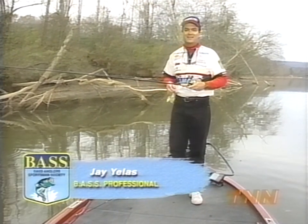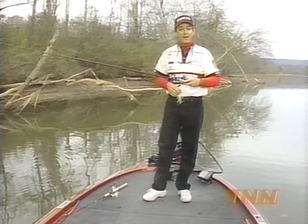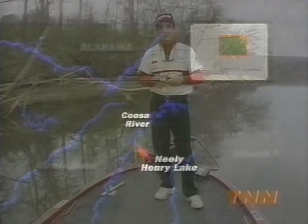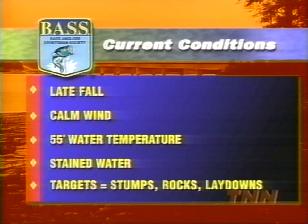I'm Jay Yellis, and today on the show we're going to go spinnerbait fishing. We're here in northern Alabama on one of my favorite fisheries in the whole world — the Coosa River. Specifically, we're fishing the upper end of Neely Henry Lake, and it's home to big largemouth bass and some monster spotted bass too. The water's about 55 degrees and it's a good late fall pattern.